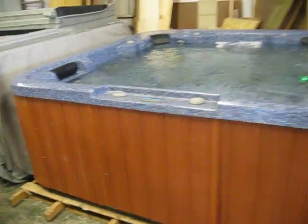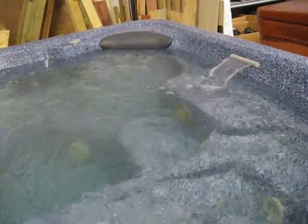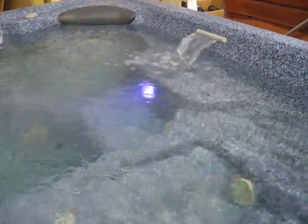What we have here today is a Hydra Spa. This one is two pumps and a blower. It's got a waterfall and an LED light. Every time you turn the light off and back on, it does a different function.